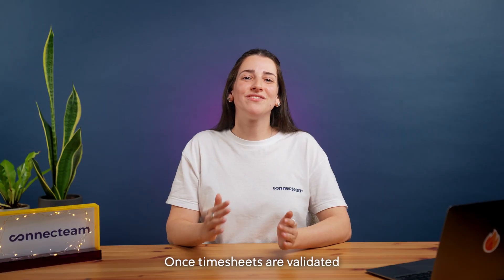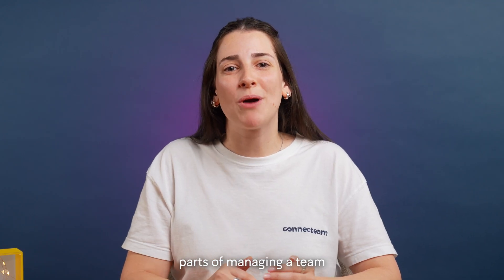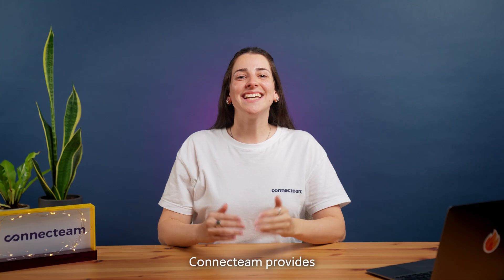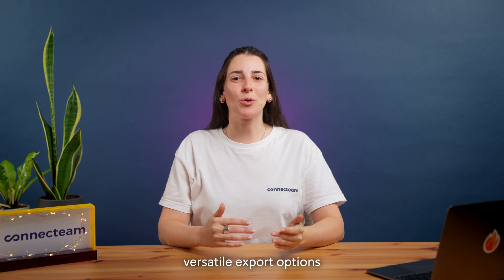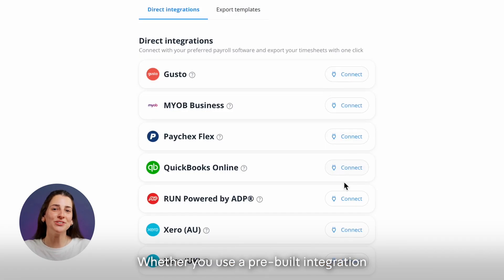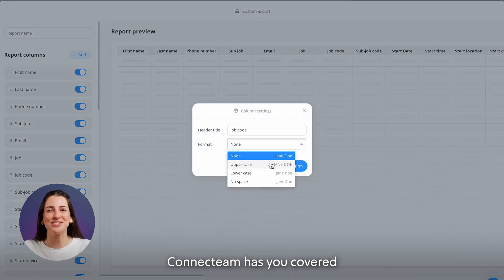Once timesheets are validated, it's time to process payroll. This can be one of the most complex parts of managing a team, especially with varying pay rates, shifts, and overtime. ConnectTeam provides versatile export options for seamless payroll integration. Whether you use a pre-built integration or need to customize your export format, ConnectTeam has you covered.